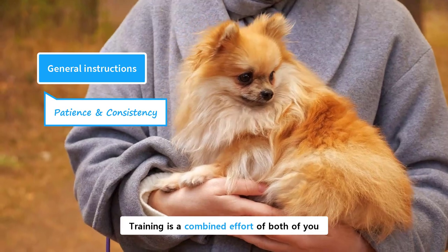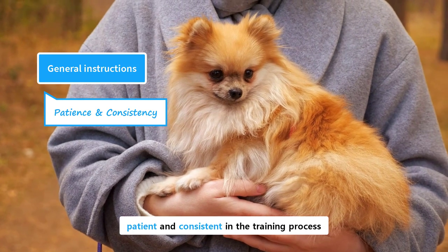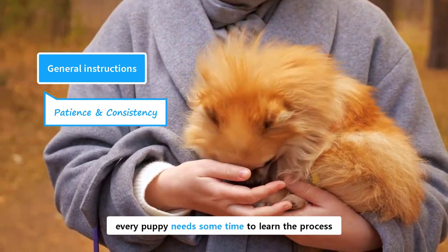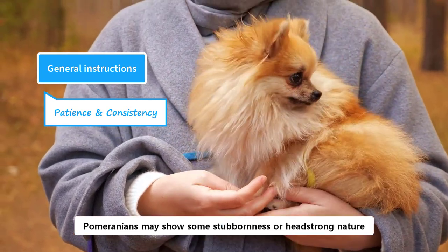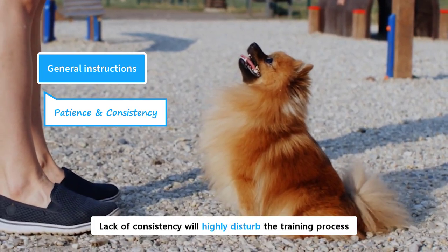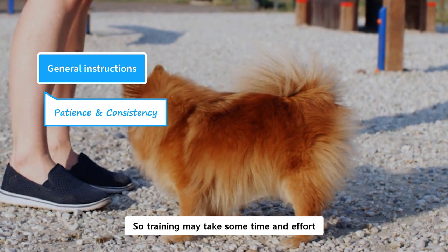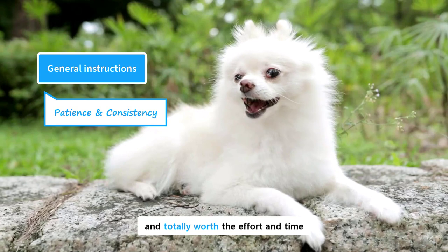Training is a combined effort of both of you, and this part of the training is totally related to you. An owner is supposed to be patient and consistent in the training process. Training is a long and daunting task, and it is not just Pomeranians — every puppy needs some time to learn the process. Pomeranians may show some stubbornness or headstrong nature, but you can overcome that with consistent training. Lack of consistency will highly disturb the training process. You need to be patient as well, because all puppies need time to master the training. So, training may take some time and effort, but it is a rewarding experience in the long run and totally worth the effort and time.